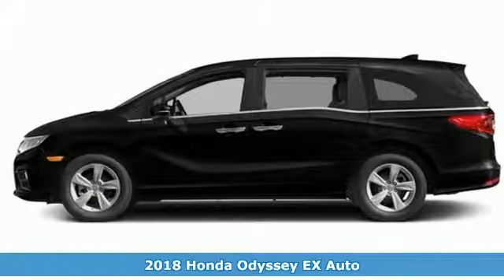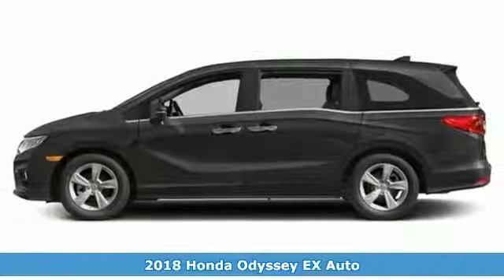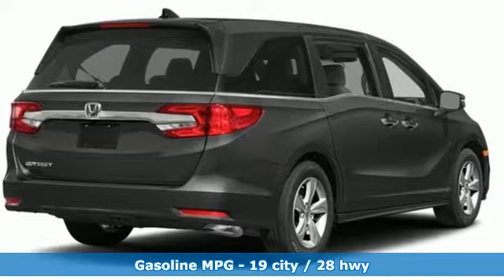Here's a 2018 Honda Odyssey. From hood to hatch, it offers all the comforts and conveniences you could want. You'll look forward to every drive with features like these.